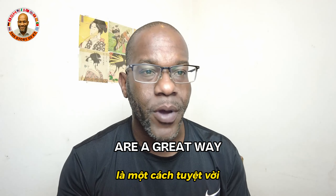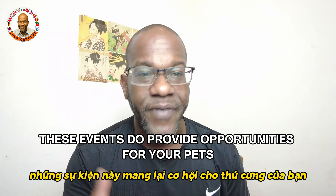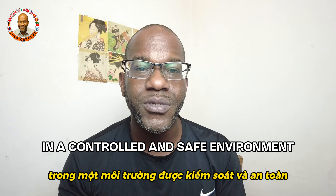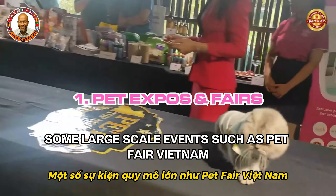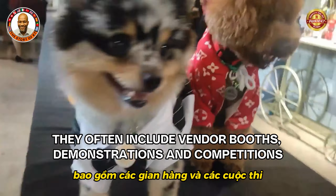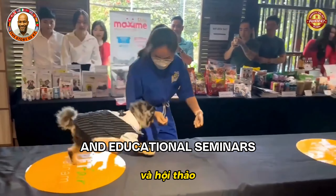Dog-friendly events are a great way for pet owners to socialize with their pets, meet other pet owners, and engage in community activities. These events provide opportunities for your pets to exercise, learn new skills, and enjoy social interaction with other dogs in a safe environment. Large-scale events such as Pet Fair Vietnam feature various pet-related products, services, and activities including vendor booths, demonstrations, competitions, product showcases, training demonstrations, grooming services, adoption drives, and educational seminars.